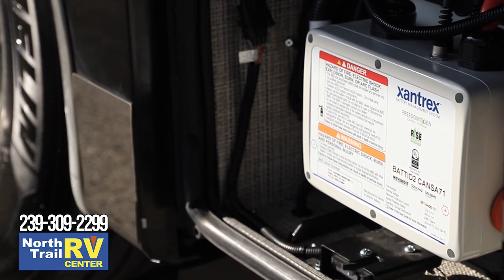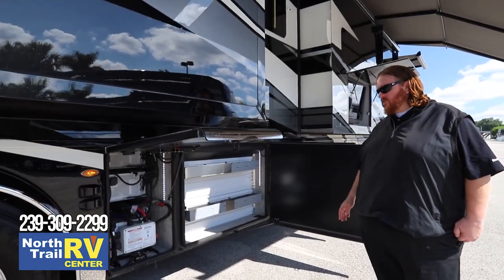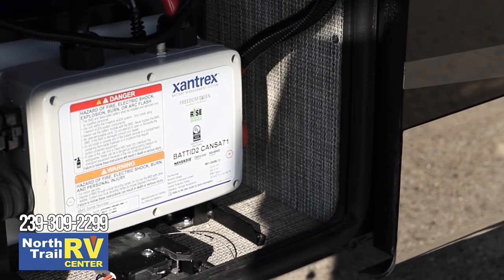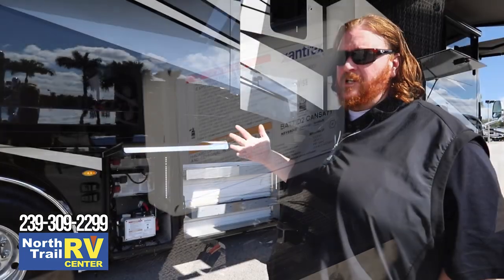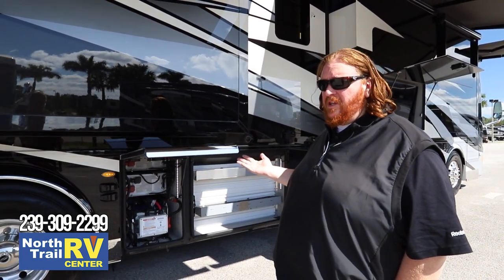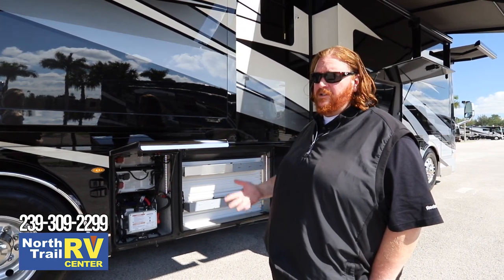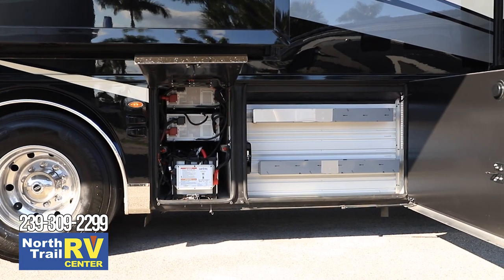This year we've gone to a full lithium ion system, mated to the Xantrex inverter system so it communicates with the interior Silver Leaf system. Your batteries will never fully die on this coach — when they get to around 17%, the batteries will shut off and switch to generator mode or shore power mode. They won't draw off the batteries until they're charged back up, then you'll return to battery mode.